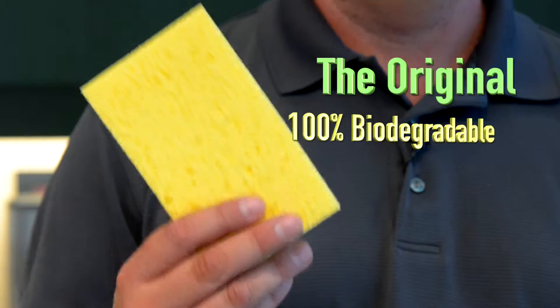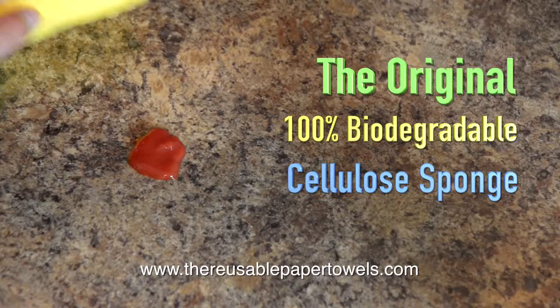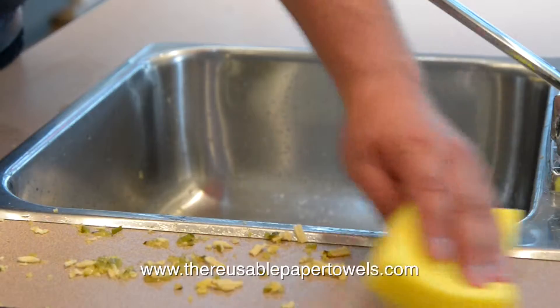Hi, I'm Kevin Anderson. Let me introduce you to the original 100% biodegradable cellulose sponge — by far the most efficient, environmentally responsible, all-purpose sponge you'll ever use.